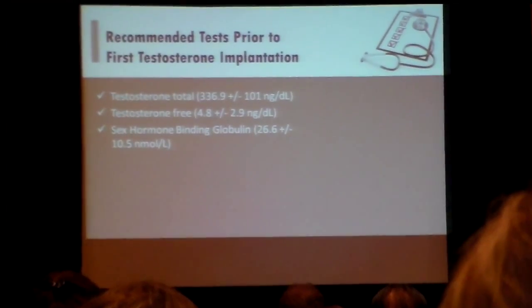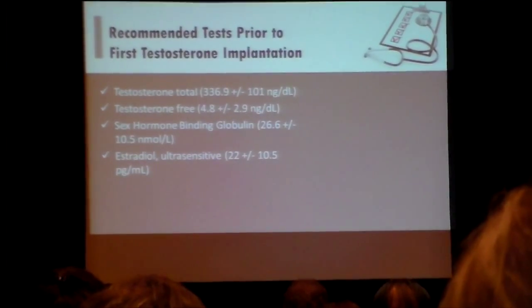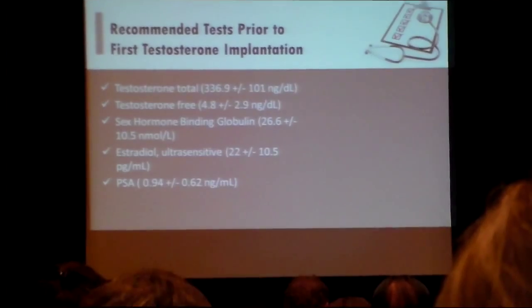I look at the binding protein. I look at the estrogen levels. I don't reduce estrogen levels unless the patient is symptomatic. I do monitor their testosterone and their estrogen levels. We look at PSA levels.